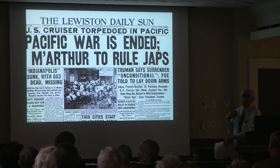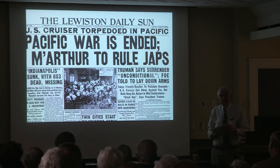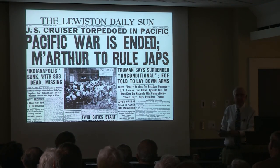A little hometown newspaper — the Lewiston Daily Sun — August 15th: war is over. Over here: Indianapolis sunk. The Navy Department specifically withheld news of the sinking until they had good news.